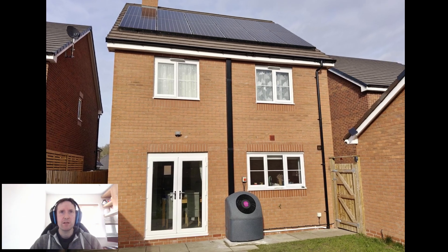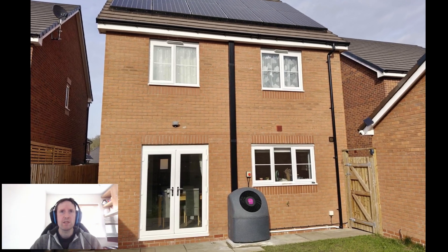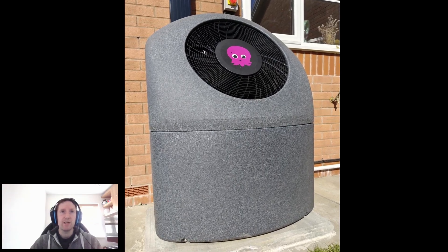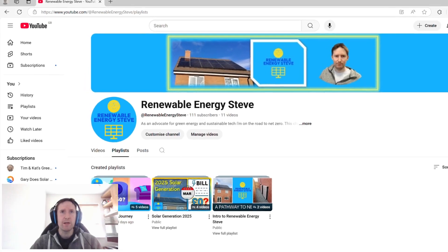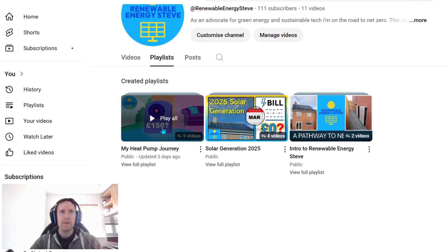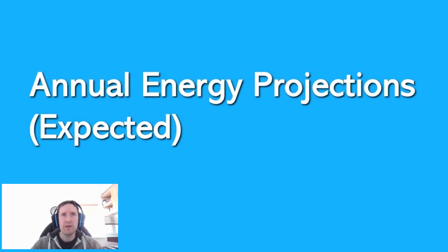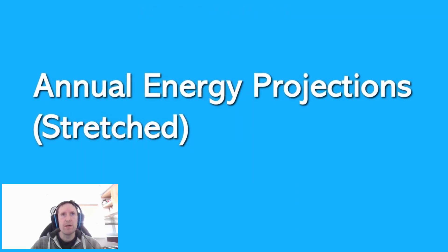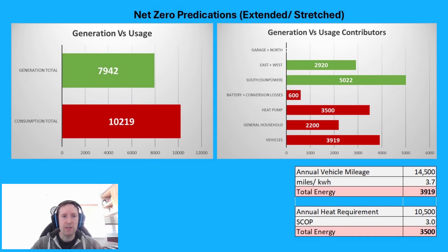My net zero ambitions got a great boost with the install of my heat pump. I've had it working for just over a month now, and I managed to get it installed a lot quicker and cheaper than I expected, which was fantastic. While my projections seem close to achieving net zero, it seems like we'll be slightly short. And that's before you even take into account things like adverse weather, higher than average mileage due to travel, and evolving general household usage — for example, we're using our washing machine a lot more than we did.